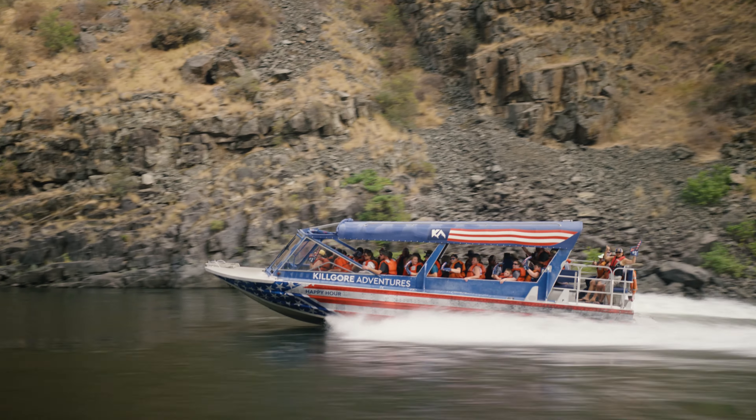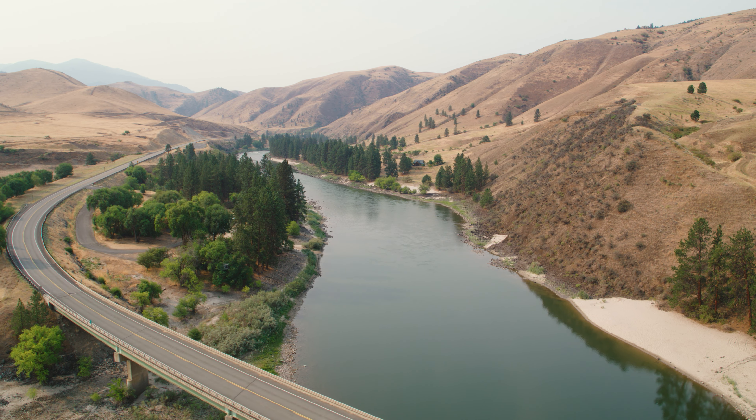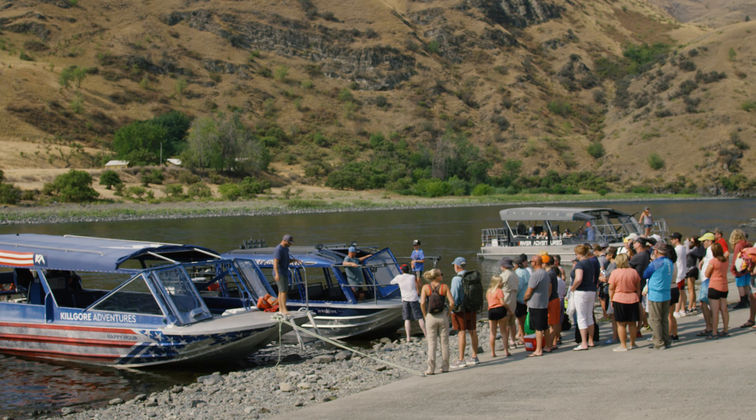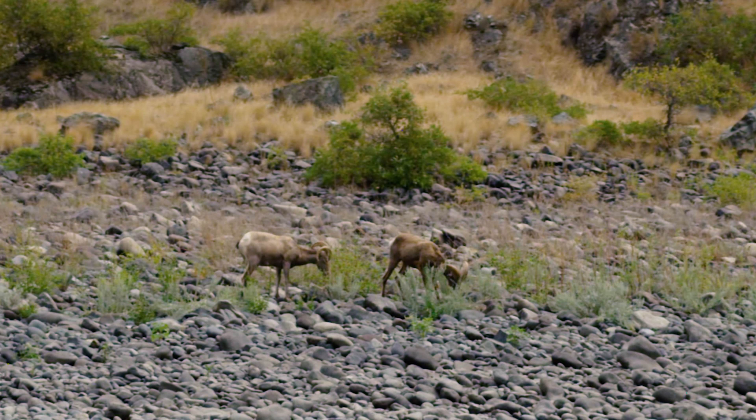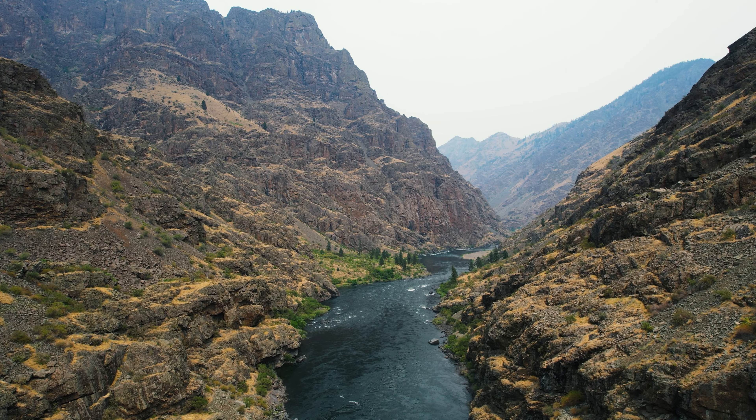The drive over into Hell's Canyon is awesome in itself. People love it and see tons of wildlife just driving the 17-mile road into Hell's Canyon where we start our trips. There are multiple viewpoints to get some cool pictures along the way, or if you choose, you can just take the shuttle with me.